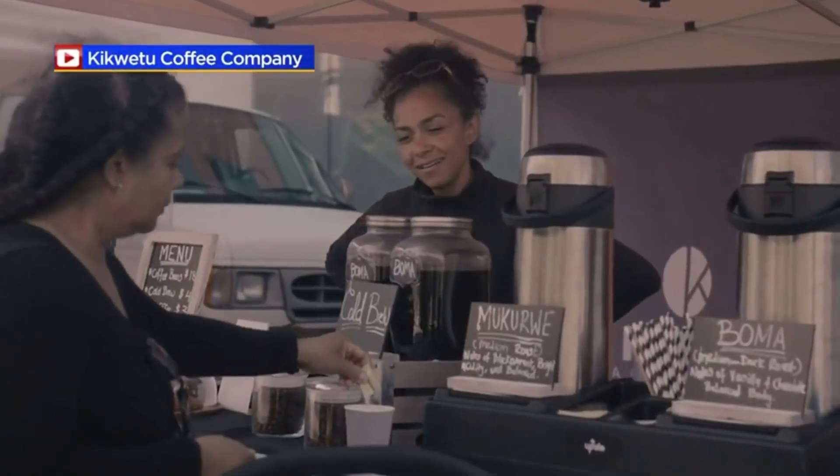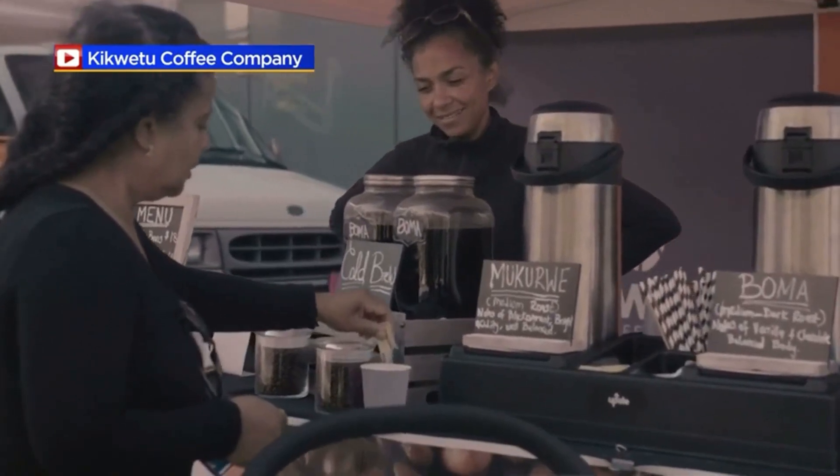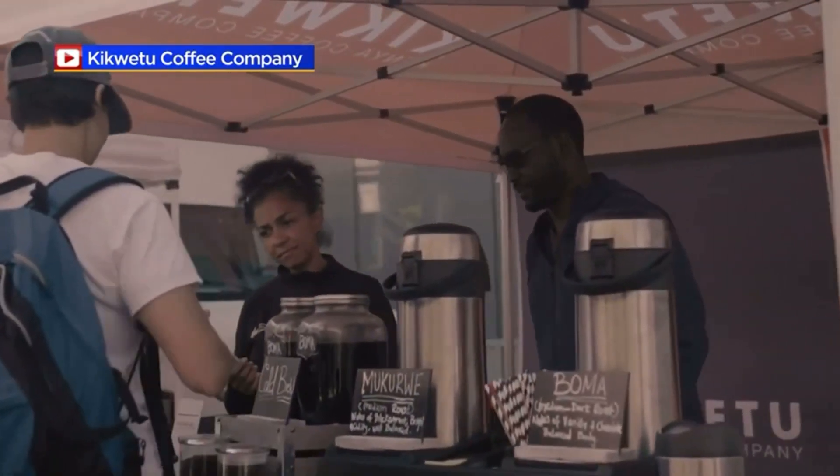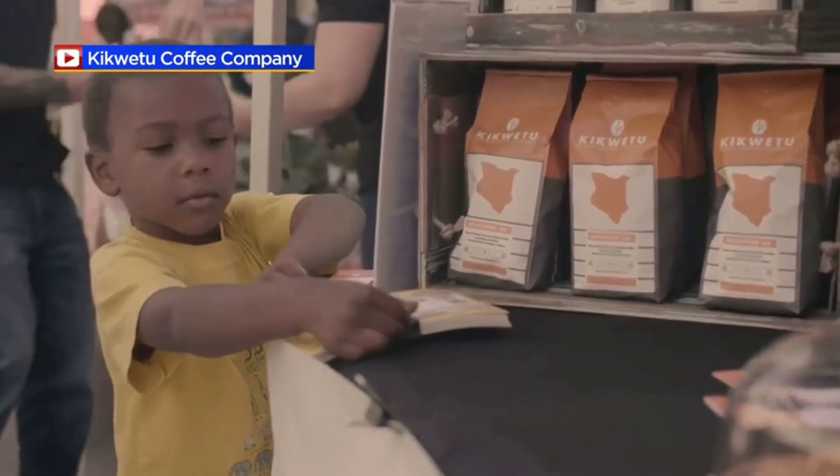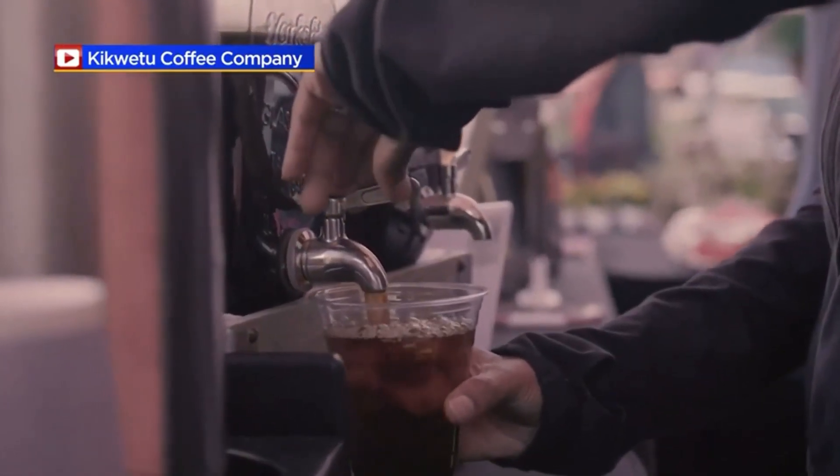Kikwetu actually means "all the way, our style" — we do our thing. Born and raised in Kenya, Martha and her husband Lee Cox started Kikwetu here in Chicago as a way to connect their two cultures. For them, it's also about being able to bring a little bit of Kenya to Chicago and introduce what Chicago has to offer.